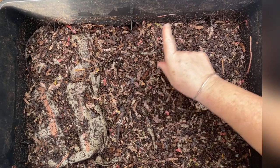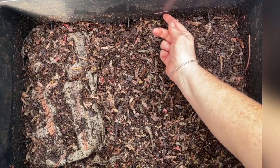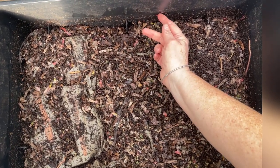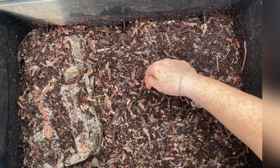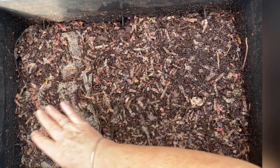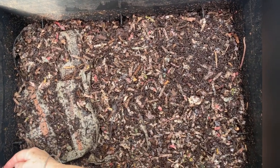So when you take the bottom levels off, you sometimes see worms on the edges because it's dark and moist on all these walls underneath the other level that went on top. You can see the worms have slowly started to disappear, but I'm more interested in what's under these egg cartons.